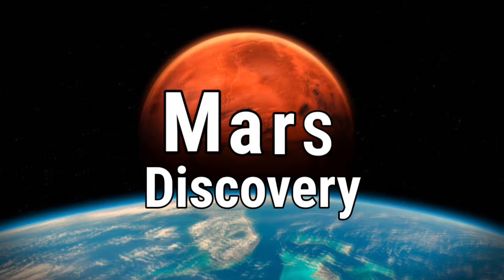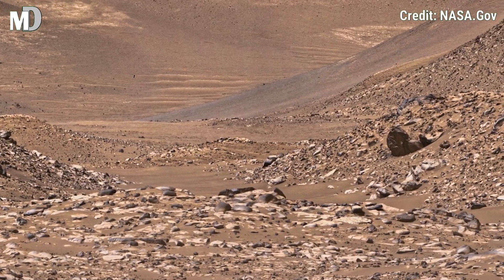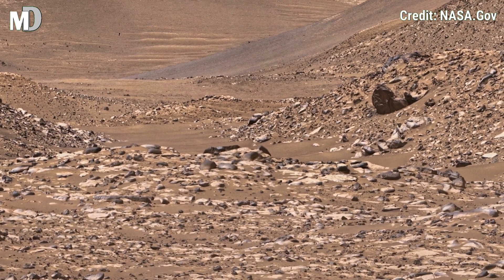Hello my dear friends, welcome to my channel Mars Discovery. Today, Perseverance Rover brings us closer than ever to the raw beauty of Mars' surface.